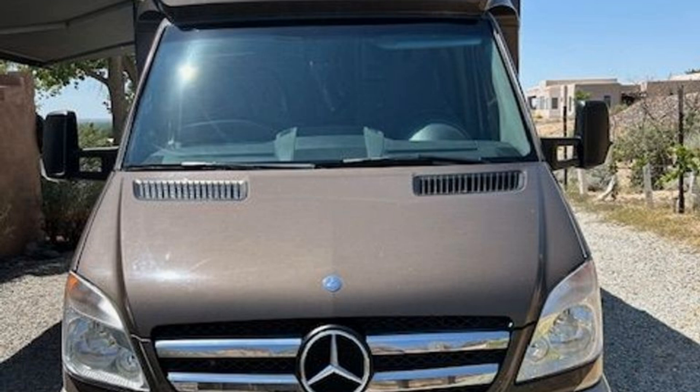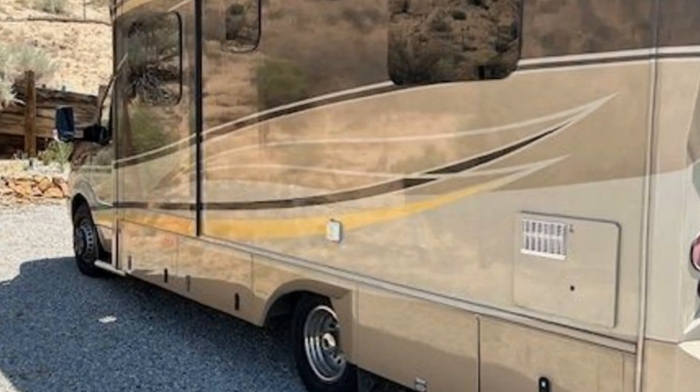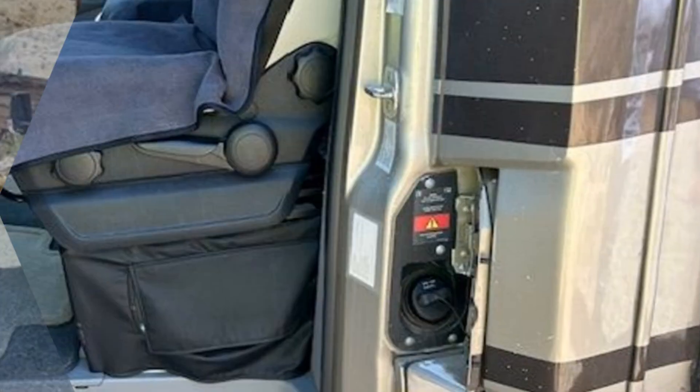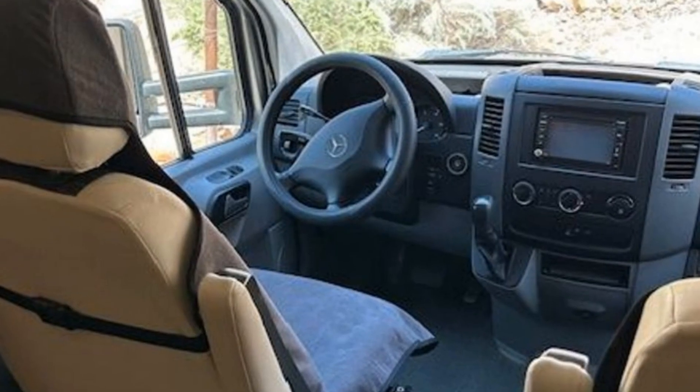Imagine heading off to all of your favorite destinations in this Renegade Velogio. This unit has a slide-out that significantly increases the usable space. This RV is powered by a Mercedes Sprinter engine.